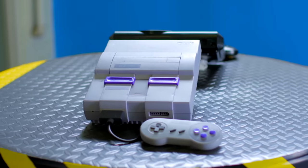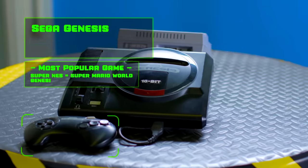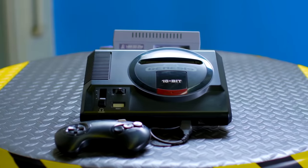The console wars started in the 90s with the 16-bit Super Nintendo outselling Sega Genesis by about 9 million units. Hold on to your bits, consoles — we're taking you to the battle rank.